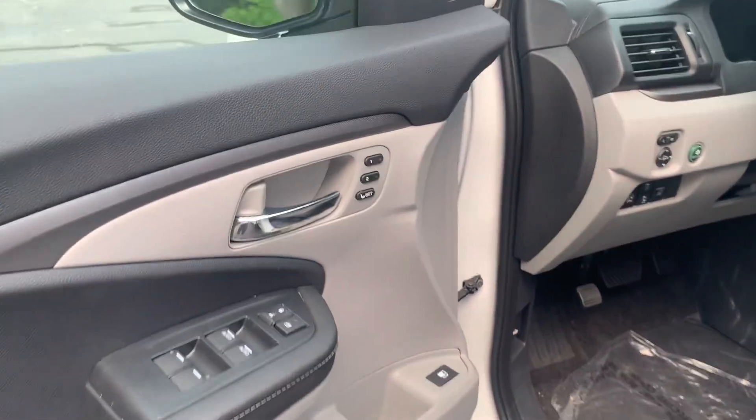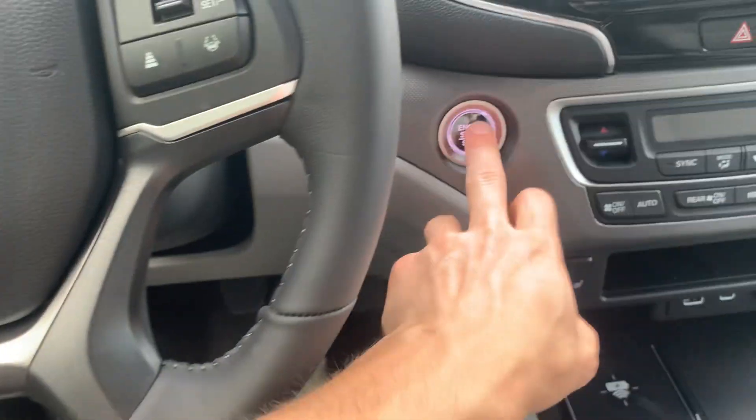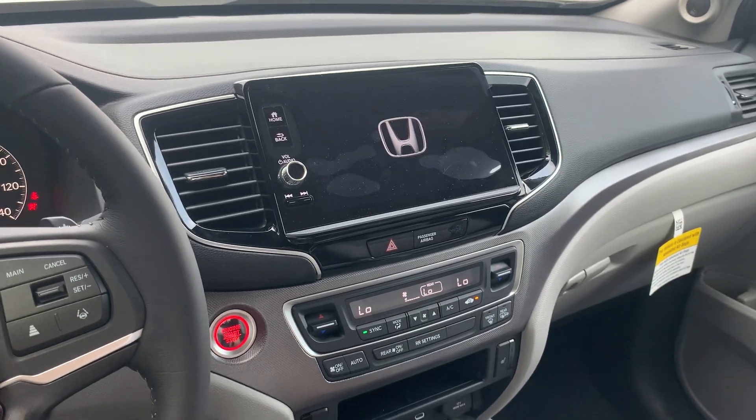Here you have your two-position memory seating. A little hard to see, but you have your blind spot indicators as well. Getting inside — put your foot on the brake, push the start. You do have access to wireless Apple CarPlay and Android Auto.